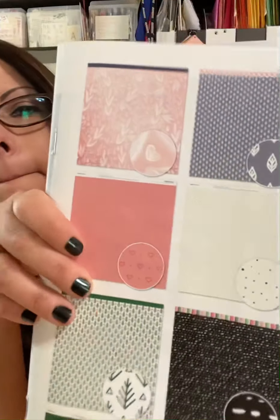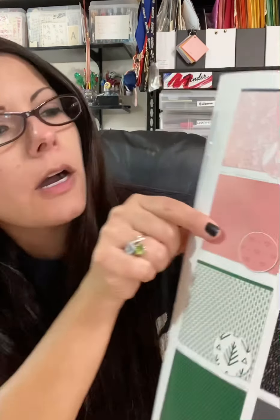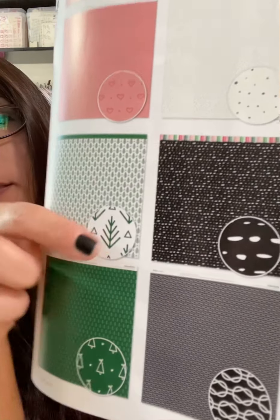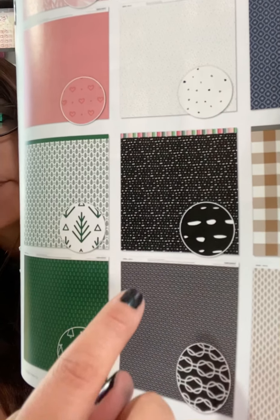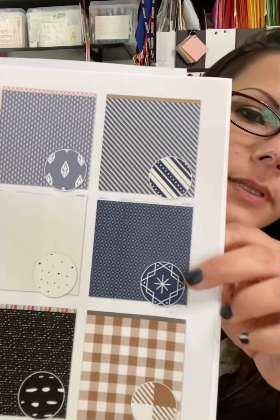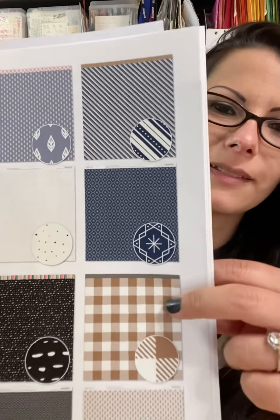There's also a brand new mix-in kit this time around with a lot of pretty colors — black, toffee, evergreen, sapphire, bluebell, and smoothie. You've got some leaf patterns, hearts, little trees, speckled dots, a geometric pattern, leaves, polka dots, stripes, a snowflake geometric pattern, and brown gingham. This is cute — I like that a lot.